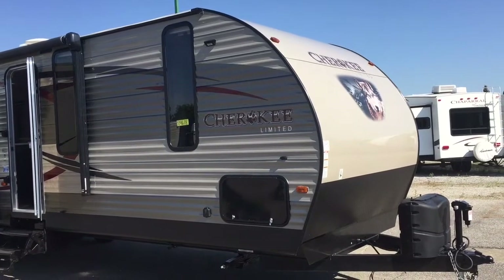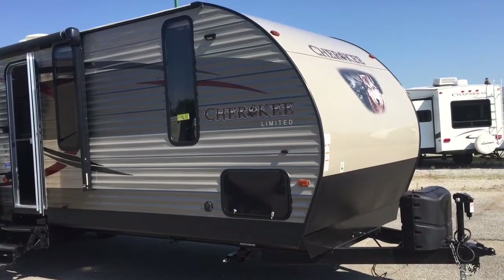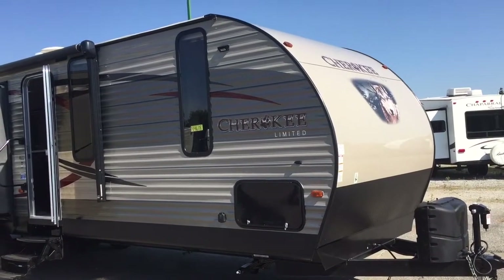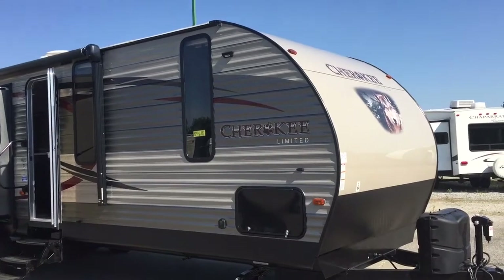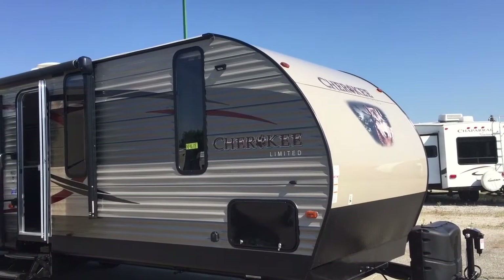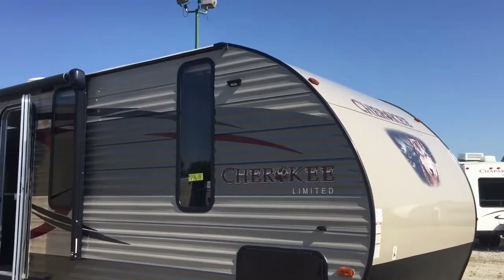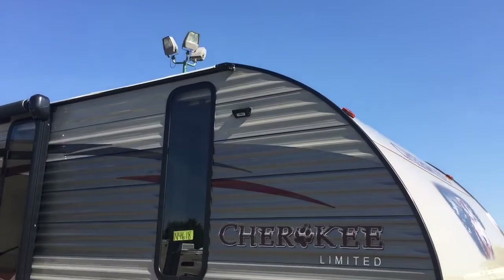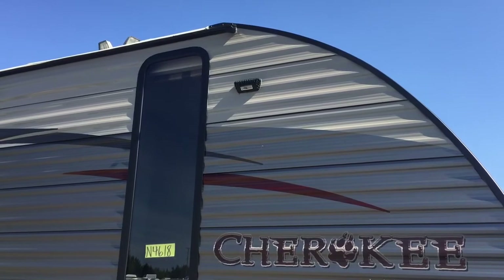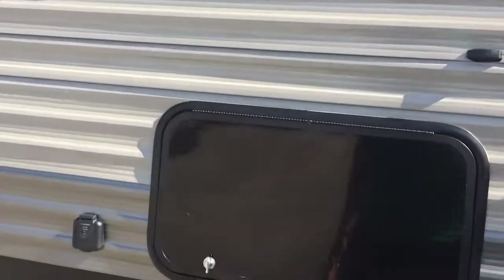Right off the bat you can see up front there you've got a power tongue jack, which is always handy if you don't want to crank that thing up and down. You've got your two 20-pound propane tanks and of course this unit would come with a battery. You see the nice big diamond plate guard down front and it is coated so it won't get that oxidized look like the uncoated ones do.